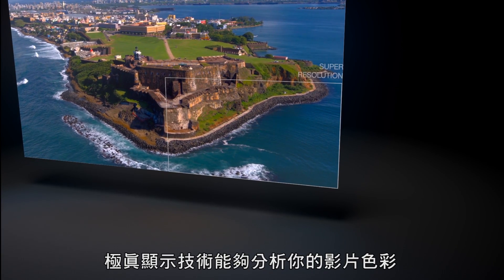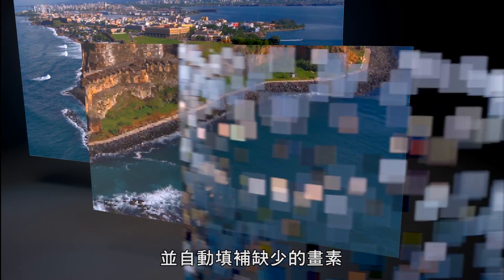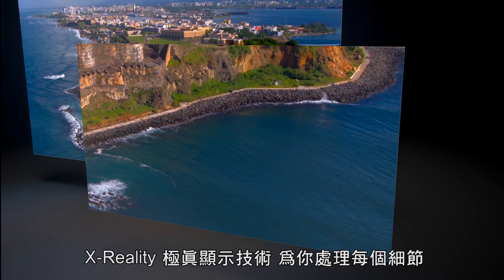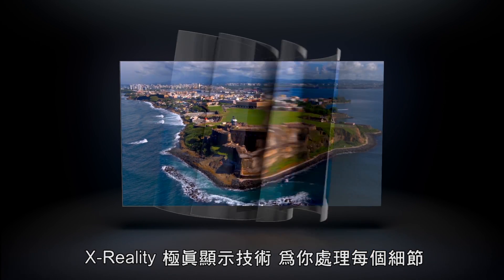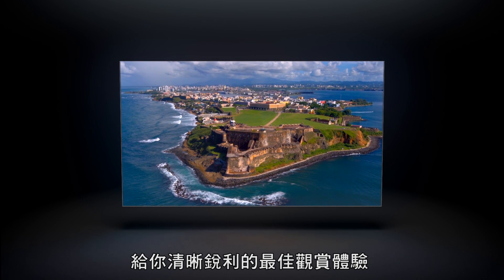The super-resolution function analyzes your movies and reproduces lacking pixels for a high-resolution viewing experience. The X-Reality engine selectively processes everything on your display for optimal, razor-sharp viewing.